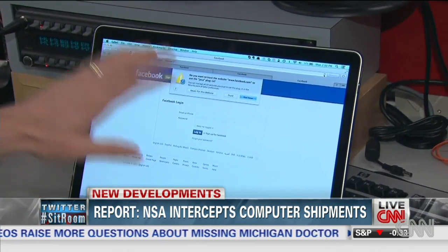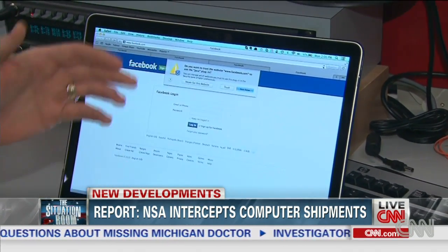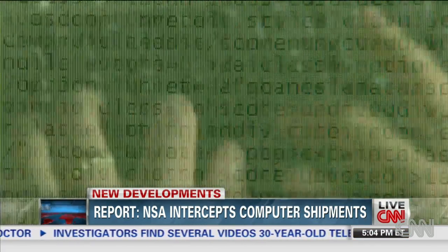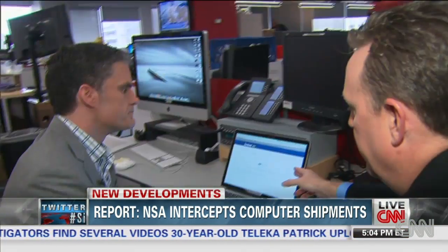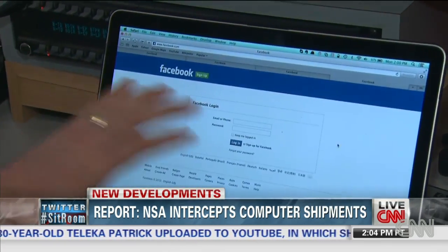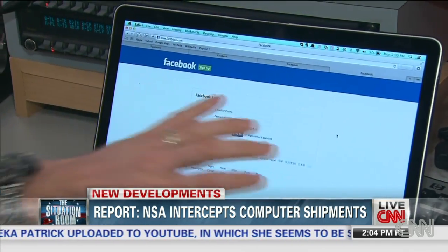They can redirect users to a dummy page on a site like LinkedIn or Facebook. It looks like a real page, but it's a fake one controlled by the NSA. This is a dummy Facebook page. When you go there, what does the NSA want to find out? One would be to simply intercept and sniff your traffic. For example, logging into this page, they would be able to see your username and password, get into your account and help them in other attacks.